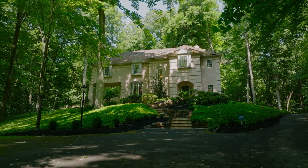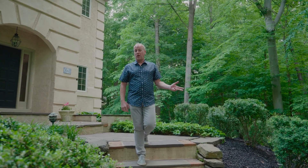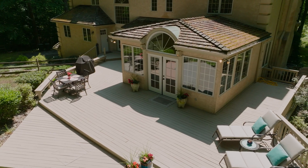It has a new roof as of 2012, a new septic system with a bullnose valve and two fields as of 2015, and the stucco was inspected about three years ago showing no problems whatsoever.